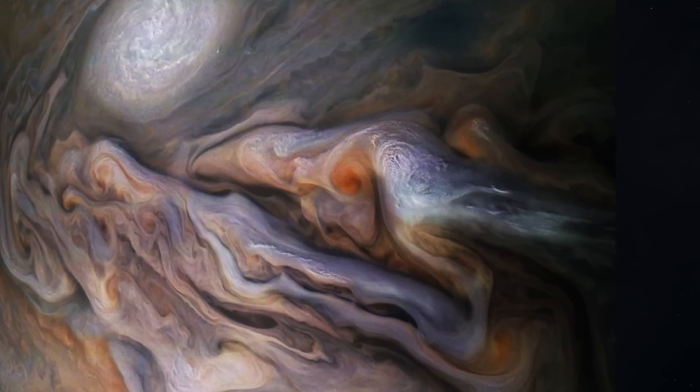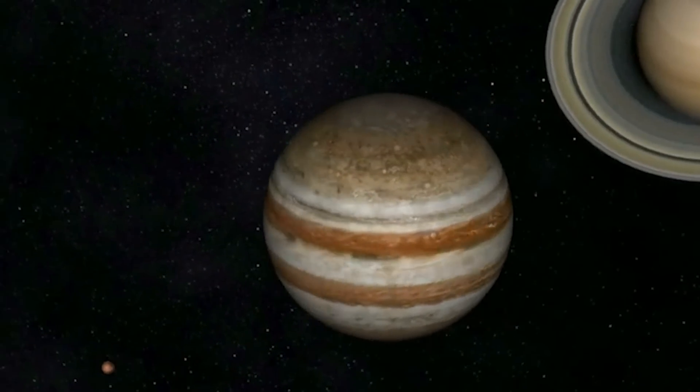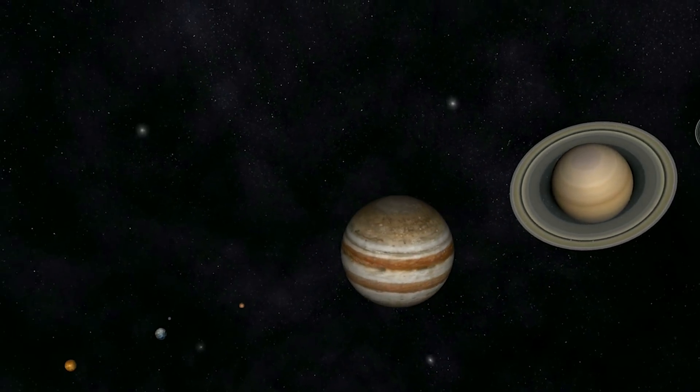The photograph provides an intimate view of the planet's clouds, and upon viewing it, one might consider Jupiter to be the most dangerous planet in our solar system.